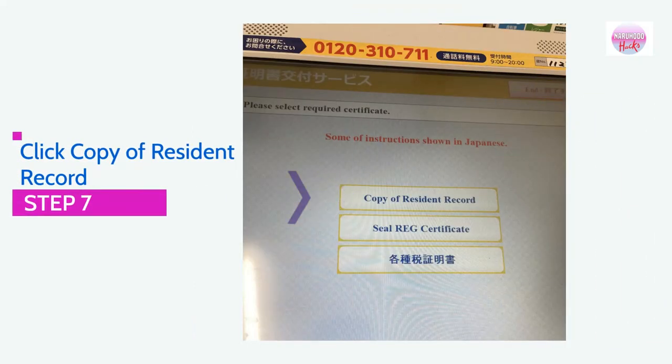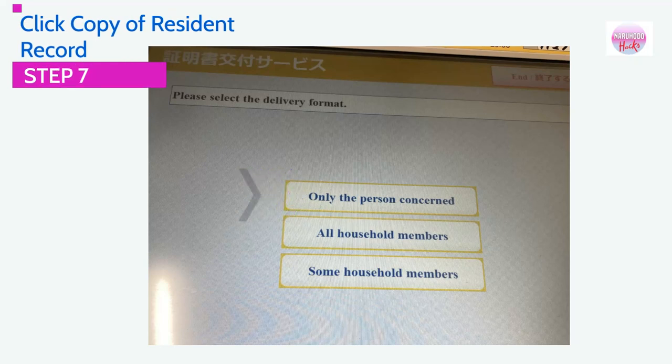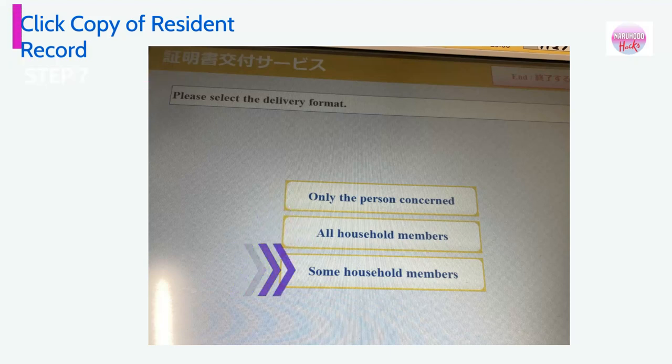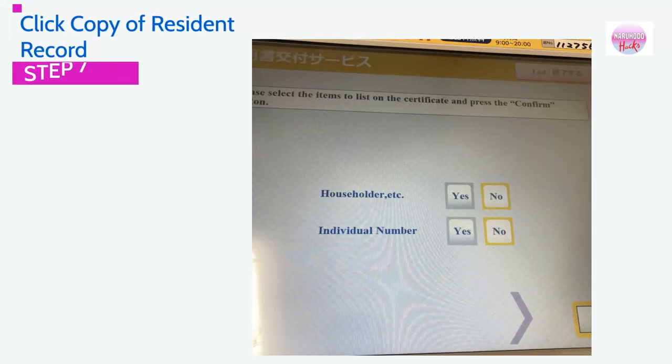Step 7: Click Copy of Resident Record. From here, you can customize your document. You can select which household members' information you want to appear. The first option includes only your information. The second option automatically includes all household members. The third option lets you select specific members. Please also select whether you want household information and the individual number included, then click the Confirm button.